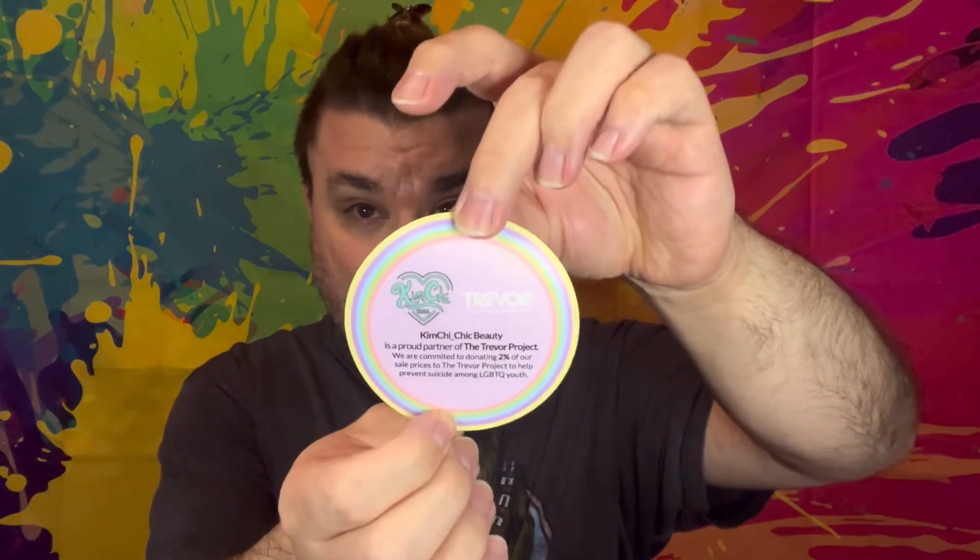When you open it up, this is what it looks like inside. This is not a subscription box — these are just products I purchased. On the top they've got a little sticker from Kimchi, which is cute. And then there's a note that says Kimchi Chic Beauty is a proud partner of the Trevor Project, committed to donating two percent of sale prices to help prevent suicide among LGBTQ youth, which is great.